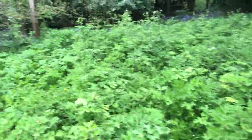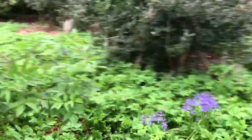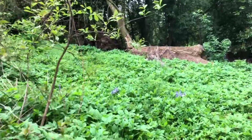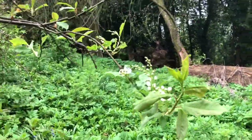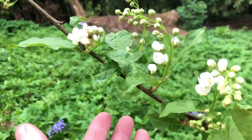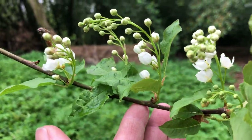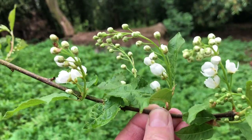Over here are some of the native Irish cherries. Unlike their Japanese relations, these ones are beginning to flower. This is our Irish native cherry.